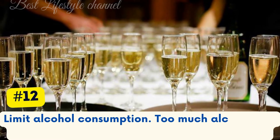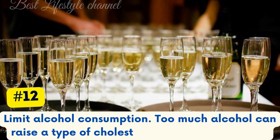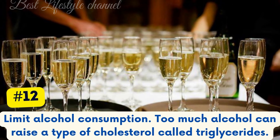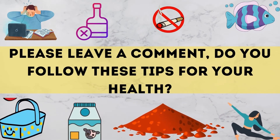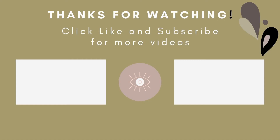Limit alcohol consumption — too much alcohol can raise a type of cholesterol called triglycerides. Please leave a comment: do you follow these tips for your health? Thank you for watching, and please like so more people can watch.